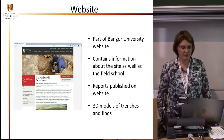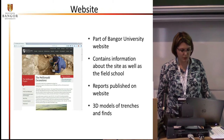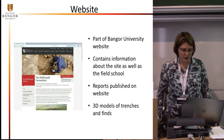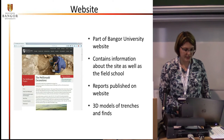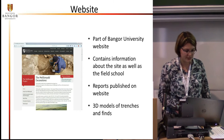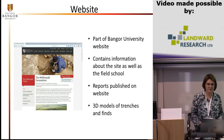The website is part of the Bangor University website. It contains information about the site as well as the field school. We have information about our outreach activities, and we publish reports on the website. We also have 3D models of trenches and finds on there, which can be downloaded as a PDF file. Overall, the site is bilingual in English and Welsh, because that's the language policy for Welsh universities. The site is very scientific, with all the relevant facts and information on the excavation as well as the field school.